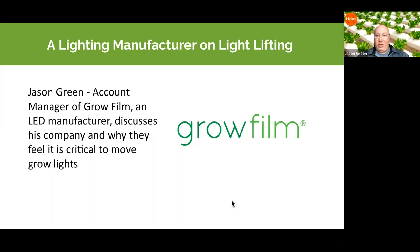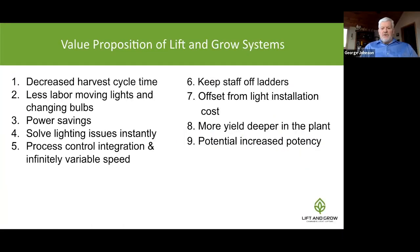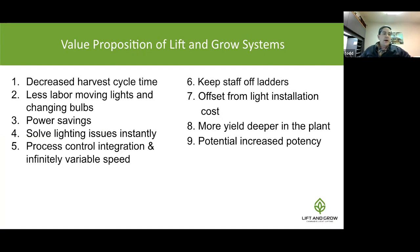The value proposition turns out to be much broader than initially expected. Things like more yields and increased potency, which used to be the number one and two selling points, are now ranked closer to eight and nine on the list. Growers have shared a wide range of benefits they're seeing, including decreased harvest cycle time — even cutting a single day off your harvest cycle can be significant over the long term in a larger facility.